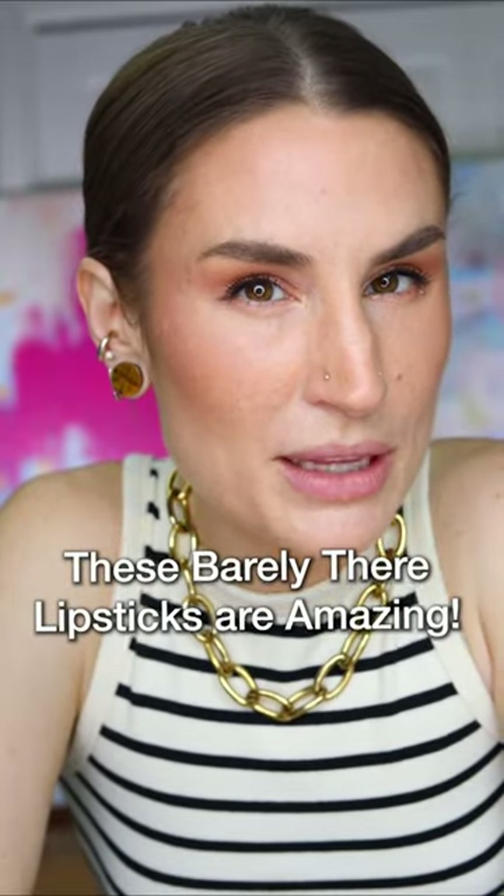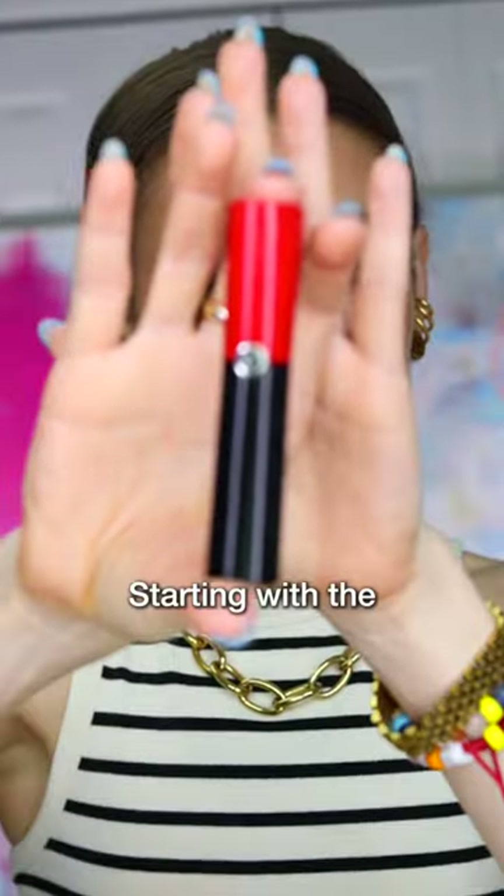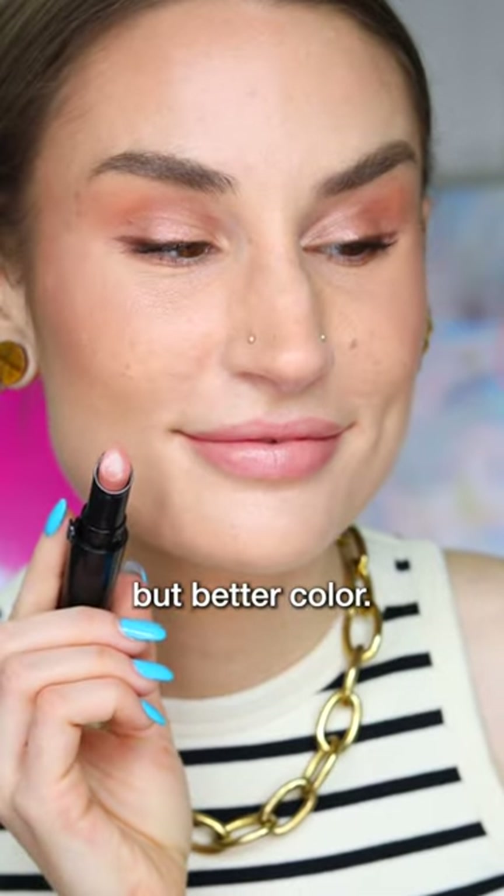I'm not a huge high-pigment lipstick girl, so these are my favorite barely-there lipsticks. Starting with the Armani Lip Power in 102 — it's the perfect nude beige, my lips but better color.